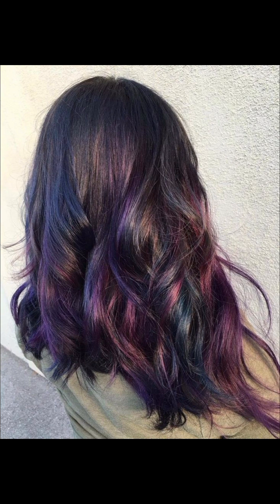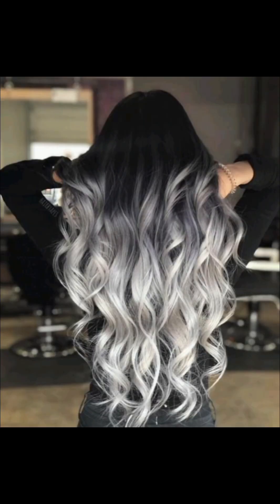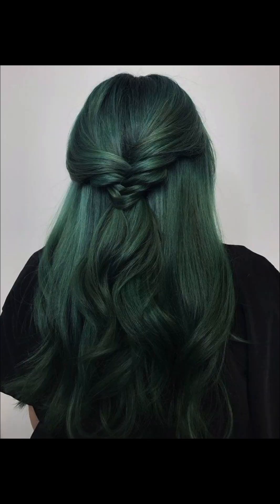A vibrant red adds a pop of color to the overall look, making a bold statement with its striking intensity. The electric blue hair dye shimmers with intensity, electrifying the look with its captivating hue.